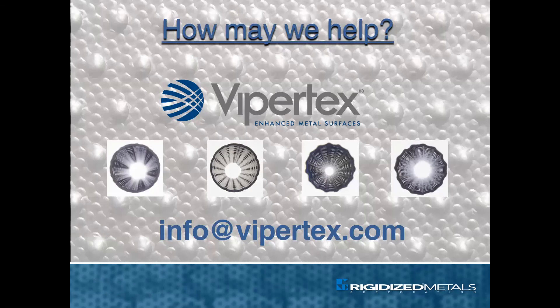How may we help? ViperTech's enhanced tubing is one of the many ways Rigidized Metals makes metal better. A company representative will be pleased to help you discover what ViperTech's can do for the efficiency of your application.